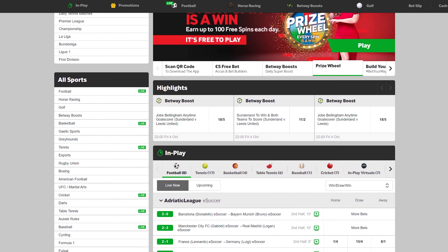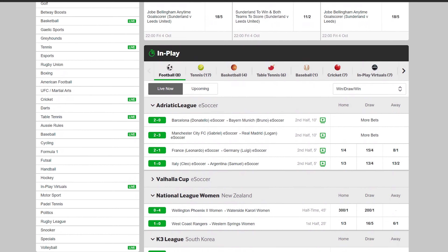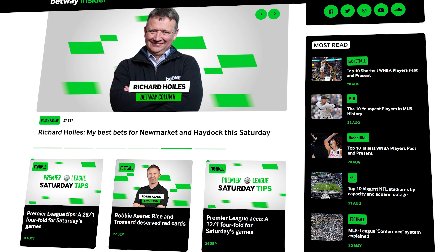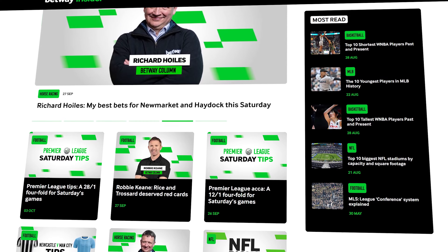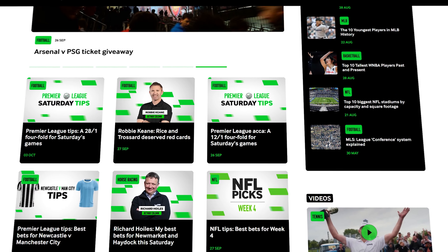Betway also has live games and a sportsbook available to all their users, which can be accessed easily at the top of their page. Their sportsbook is one of the most complete of all, with all sorts of sports, esports, leagues and tournaments from around the world. There's also a blog where you can read about these sports and learn what the best odds and bets are going to be.